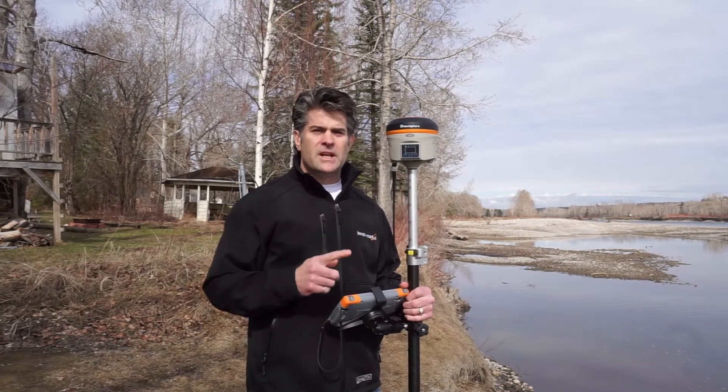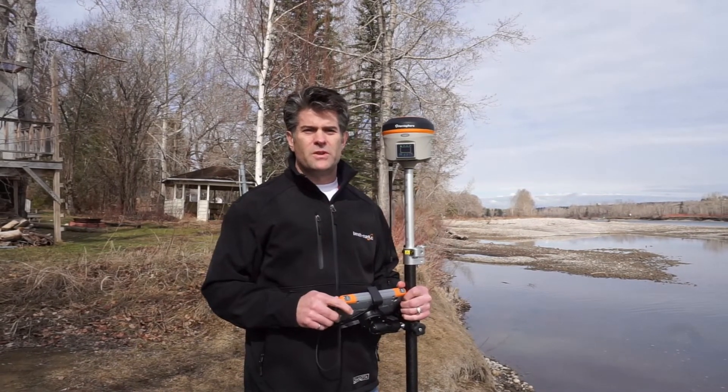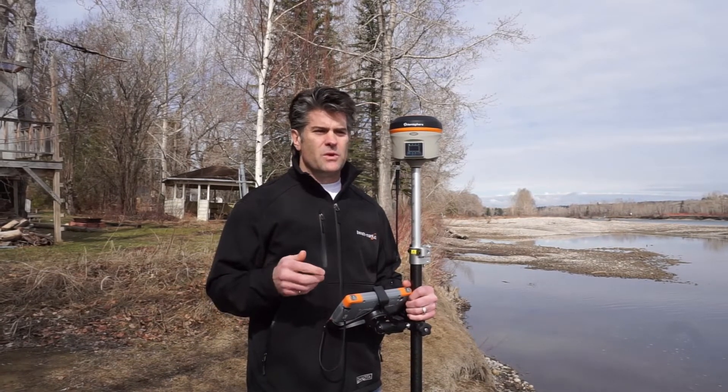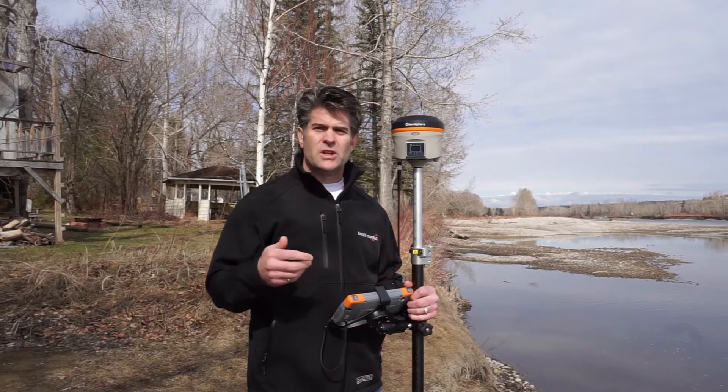Also, the Atena engine on this receiver is getting great reviews. It's a very accurate RTK engine, and it gives them repeatability on their measurements, especially under canopy.